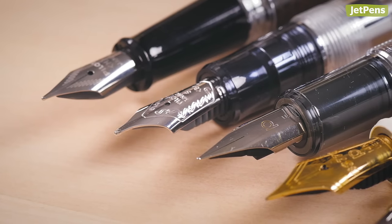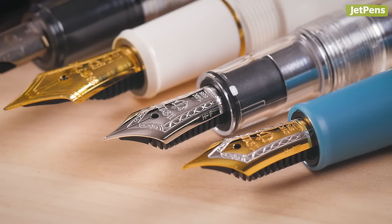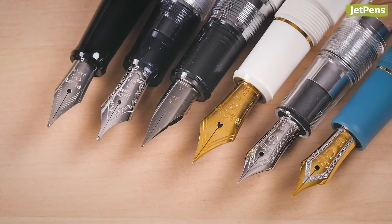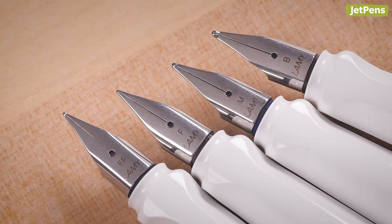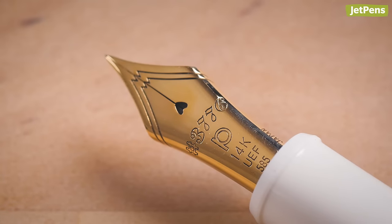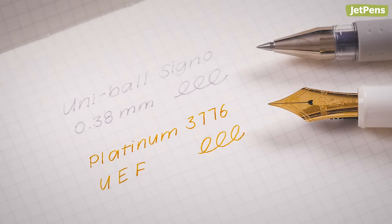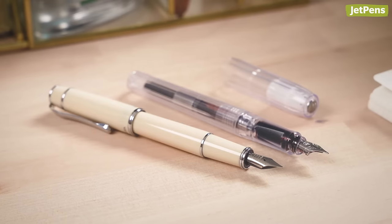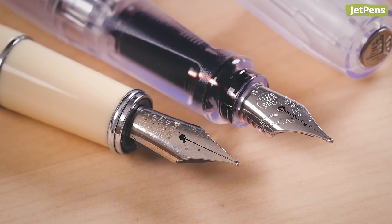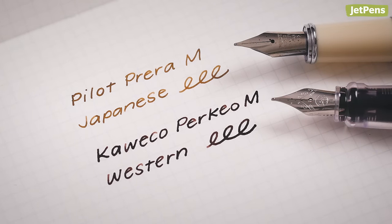This is also why there's so much variance in Japanese fountain pen nibs. Pilot, Platinum, and Sailor all have differently shaped nibs, which means they're almost never interchangeable. Western fountain pens usually stop at extra fine, but Japanese fountain pens come in super fine nib sizes that you can't find elsewhere. Platinum's ultra extra fine nib creates lines as thin as a 0.38 millimeter gel pen. Additionally, Japanese fountain pen nibs run finer in general — a Japanese medium generally creates thinner lines than a Western medium.